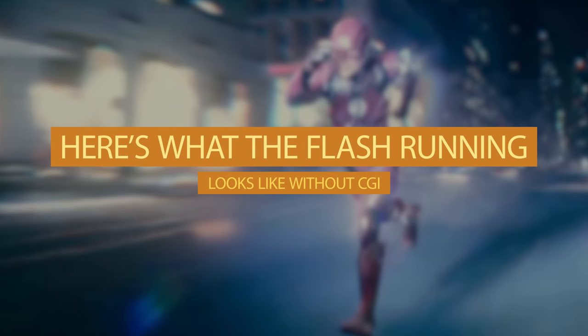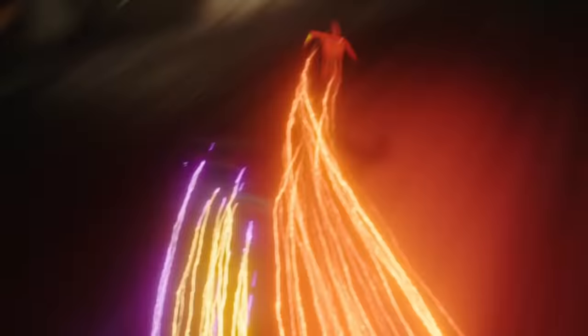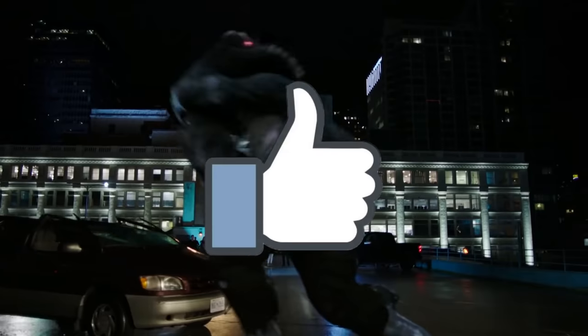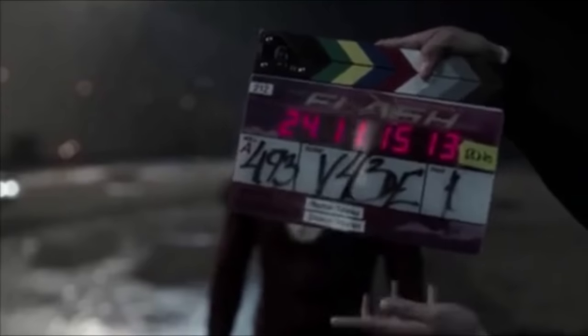Number 13: Here's what the Flash running looks like without CGI. If you're a fan of the show, you know one of the coolest things are all of Barry Allen's running moments. But have you ever wondered how these scenes are actually shot in the studio? This will give you a perfect example — it's the hallway where Barry zooms by at the speed of light with sparks of lightning flying behind him, but this is what Grant Gustin looks like doing the scene without any CGI. Thank god they have VFX, otherwise it would be Barry Allen waltzing around the set all the time.